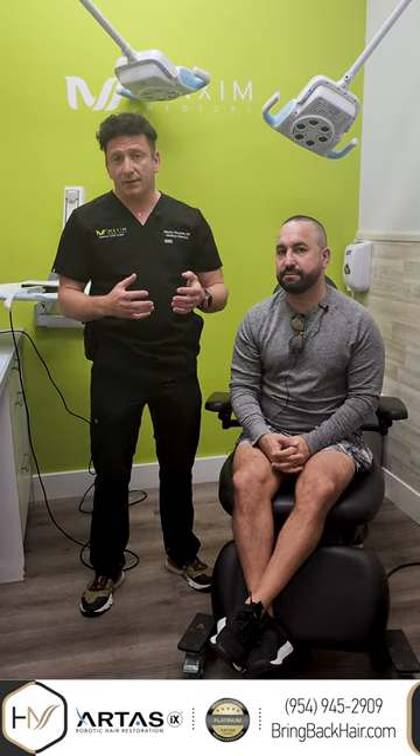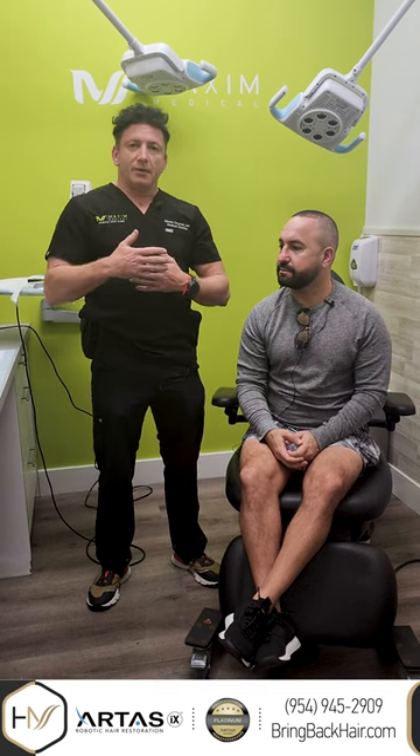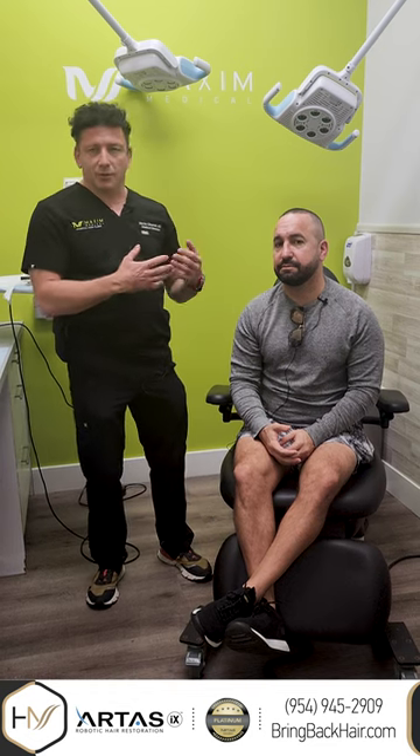At six months we usually like to see patients because it's kind of an early stage of hair growth. We typically see between 40 to 50% of the expected density at that time because the transplant hair is not coming back all at one point — it's a staging process, and transplant hair changes a little bit faster than it normally does. We typically see about 80% result by 12 months.